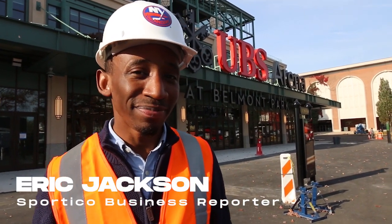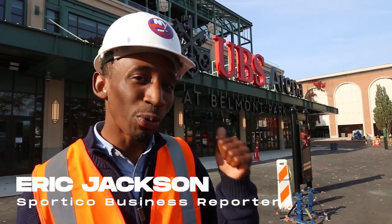Hey everyone, this is Eric Jackson with Sportico. The New York Islanders finally have a home — it's the UBS Arena.